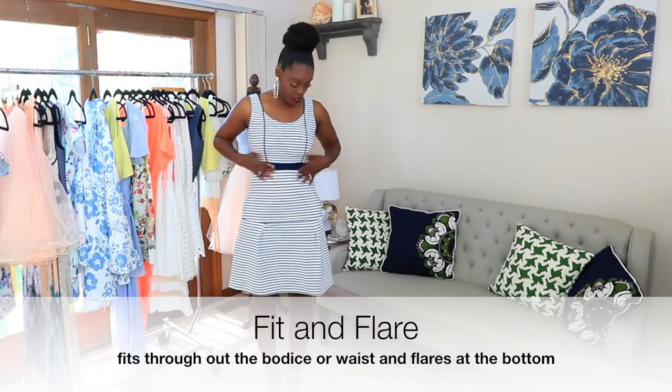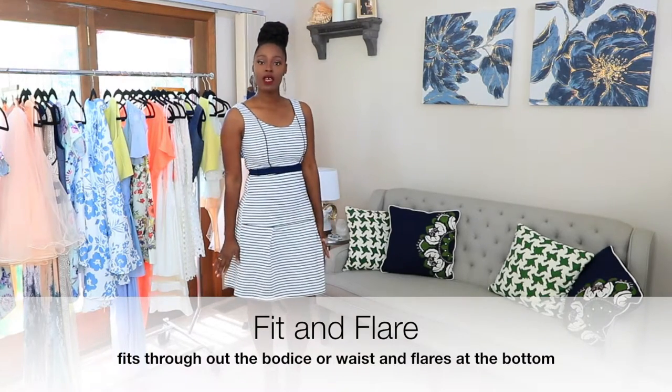This variation of the A-Line dress is considered fit and flare. It's called fit and flare because it fits throughout the bodice and it flares on the lower half.